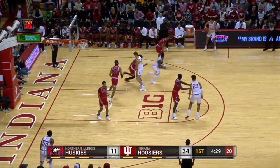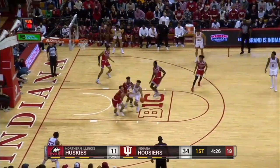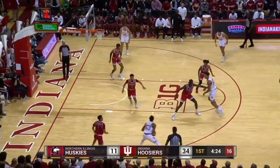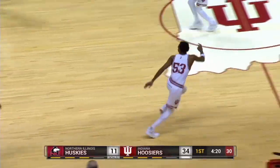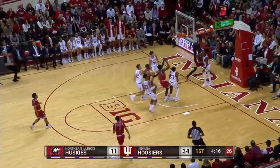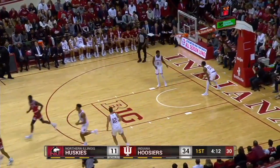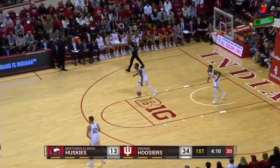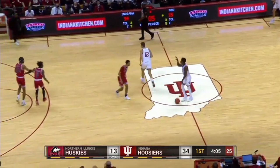Indiana will inbound, Galloway in front of the NIU bench throws it in. It comes to Xavier, off to Trace. Jackson Davis feeds on the corner to Bates. Bates pulls up, lets another three fly — off the rim, no good. Rebound taken out by Keyshawn Williams, who drives it the other way in a hurry. He throws up a runner and it goes down — that is the first basket in quite some time, and the first points for Keyshawn Williams tonight. 34-13 Indiana.